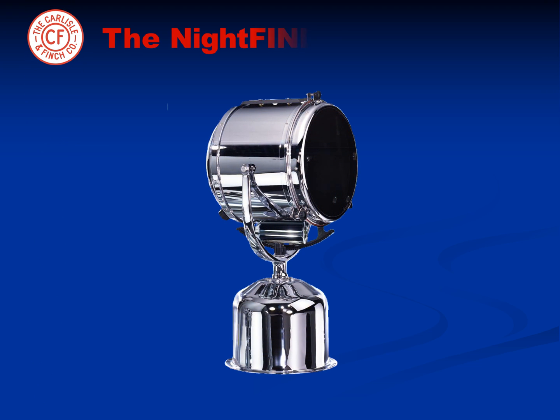Carlisle & Finch recently introduced at the Fort Lauderdale Boat Show the Night Finder LED, a new innovation in night vision technology.